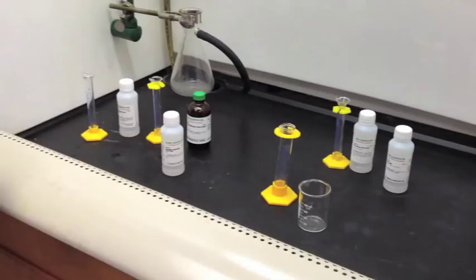Now that we have this finished product, all that's left to do is clean up the materials.